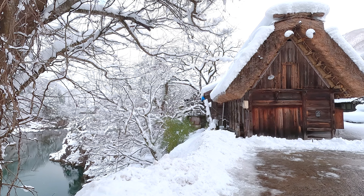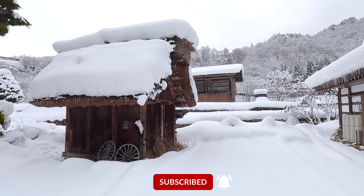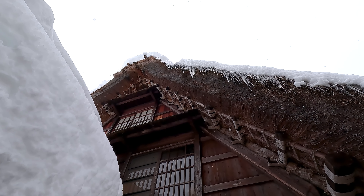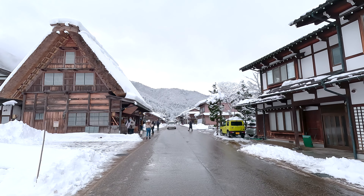Today we are going to go to Shirakawa-go, which is a very old historic UNESCO World Heritage Site in the mountains here in Japan. The architecture is known for having no nails in it — it's all made out of wooden joinery constructed over 400 years ago. The thatched roofs are pitched at such an angle that snow won't accumulate on them, and they're created in a style of praying hands together.